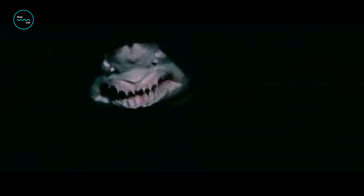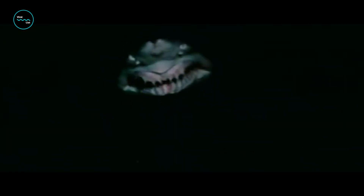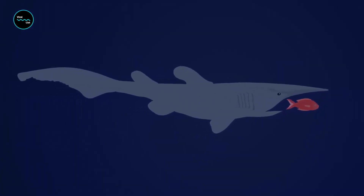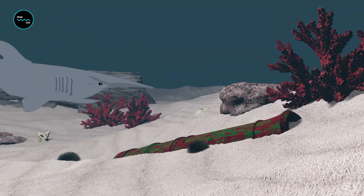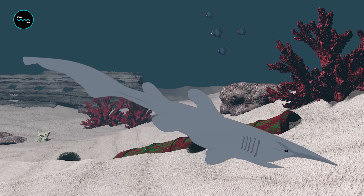Goblin sharks may look like they just crawled out of a horror movie, but they're actually harmless to humans. They're also known for their slow and docile nature, which is quite unusual for a shark species. Goblin sharks are opportunistic feeders who will eat a variety of prey, including fish, squid, and crustaceans, relying on their sense of smell to locate food and their jaw to capture it.